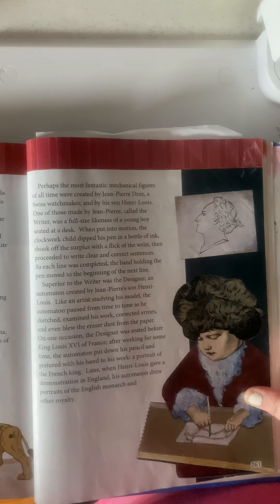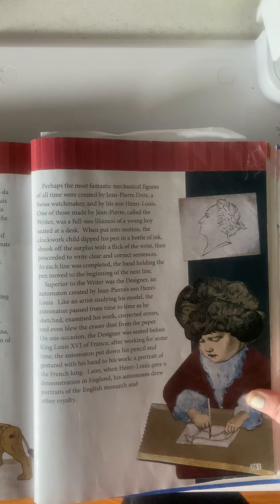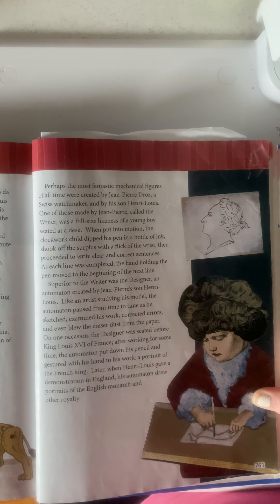Perhaps the most fantastic mechanical figures of all time were created by Jean-Pierre Dros, a Swiss watchmaker, and by his son Henri Louis. One of those made by Jean-Pierre, called The Writer, was a full-size likeness of a young boy seated at a desk. When put into motion, the clockwork child dipped his pen in a bottle of ink, shook off the surplus with a flick of the wrist, and proceeded to write clear and correct sentences. As each line was completed, the hand holding the pen moved to the beginning of the next line.